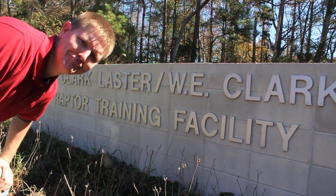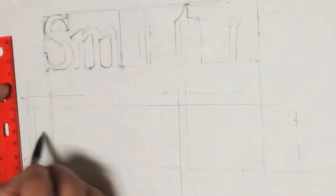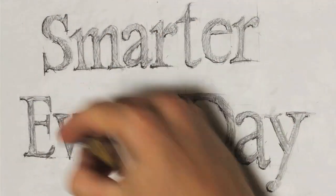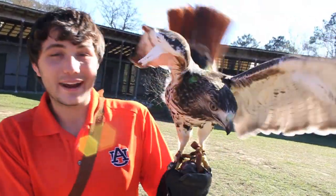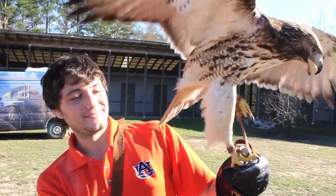Raptor training? That sounds interesting. Hey, it's me Destin. I'm at Auburn University today at the Southeastern Raptor Center with Andrew, and Andrew is a pretty unique guy. What do you do, Andrew? I get to work with birds every day. Every single day.